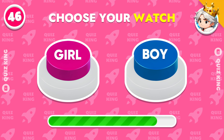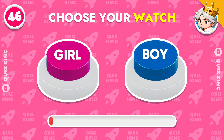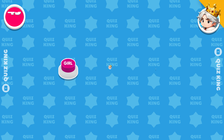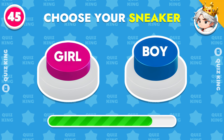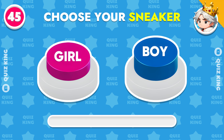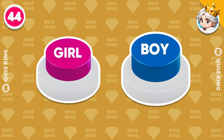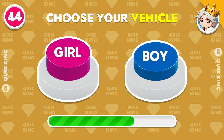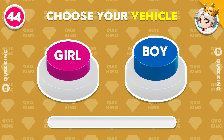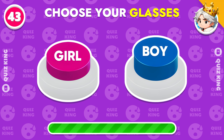Choose your watch. Choose your sneaker. Choose your vehicle. Choose your glasses.